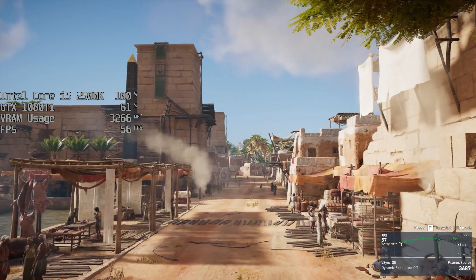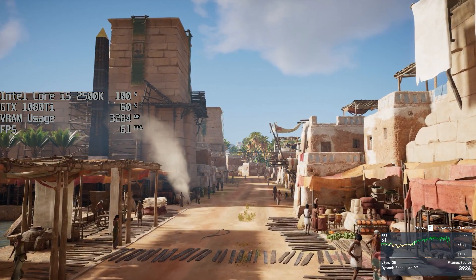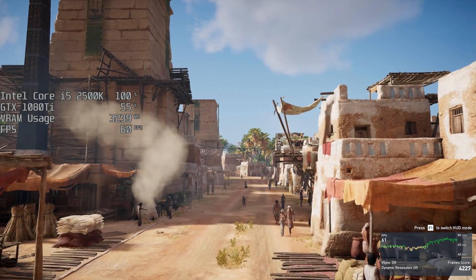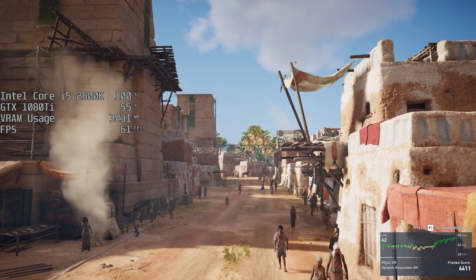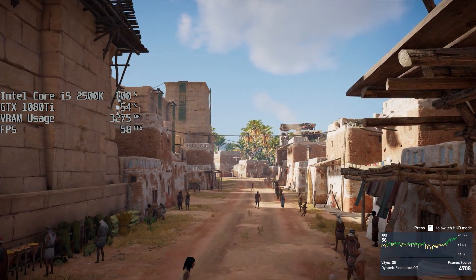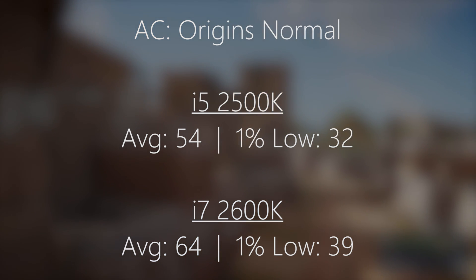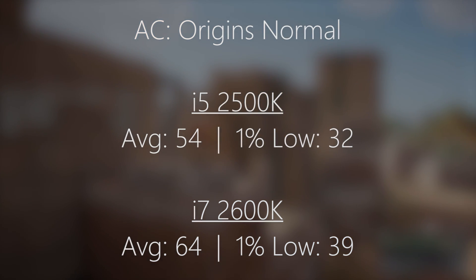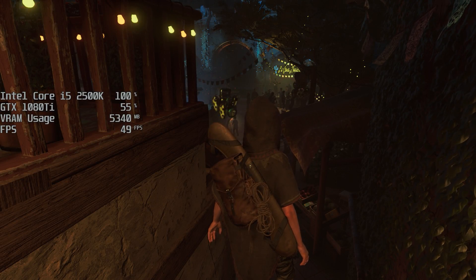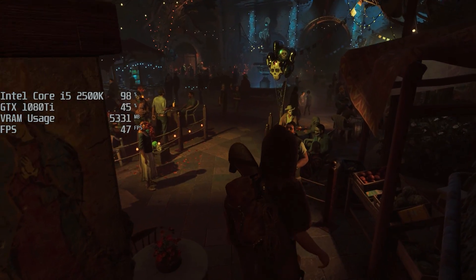In Assassin's Creed Origins — I installed this thinking it was the latest one, then realized Odyssey was later, but decided to benchmark it anyway — it's quite a CPU-intensive game so it does highlight some differences. With the i5 we saw 54 FPS on average with a 1% low of 32, and with the i7 we saw 64 frames per second. If 60 FPS is your line for playable, the i7 pushes just above it while the i5 falls slightly short.